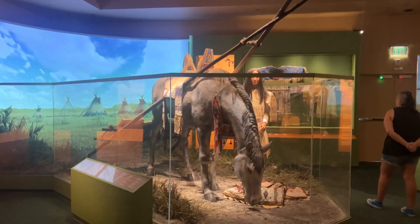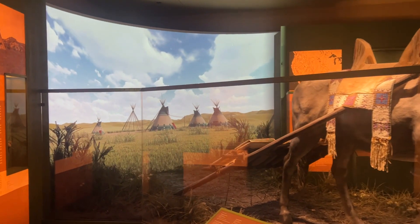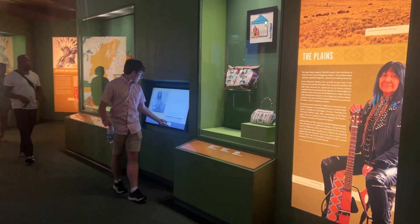So this is a teepee that they built. They have all the information about everything that they did — culture, what they built, how they built it, where they lived, their habitats. Very informational.